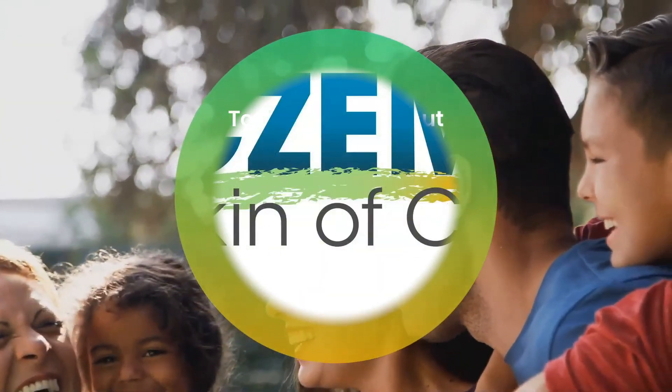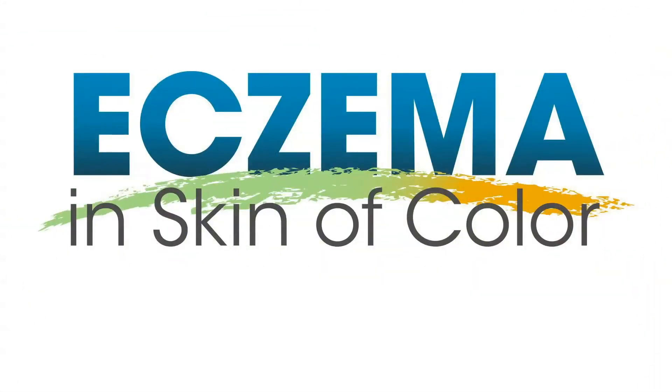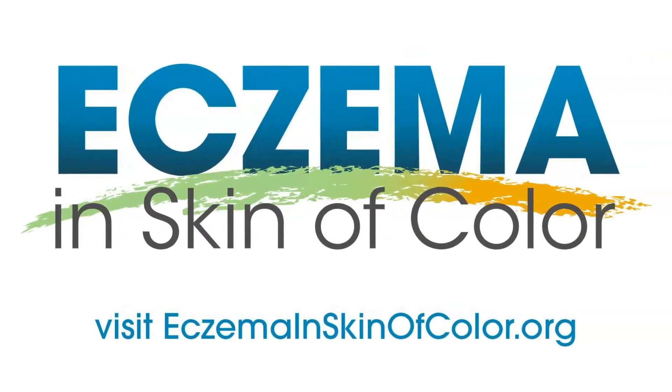To learn more about eczema and skin of color, and to access an image library for eczema and skin of color, visit eczemaandskinofcolor.org.